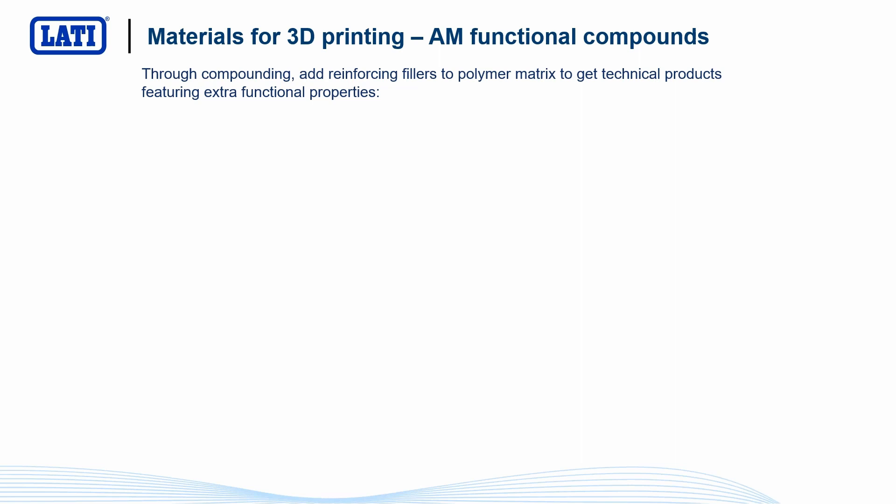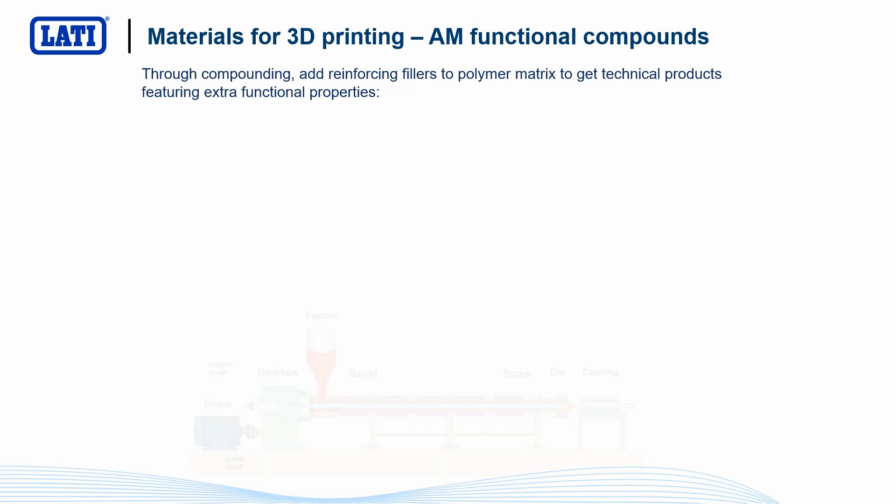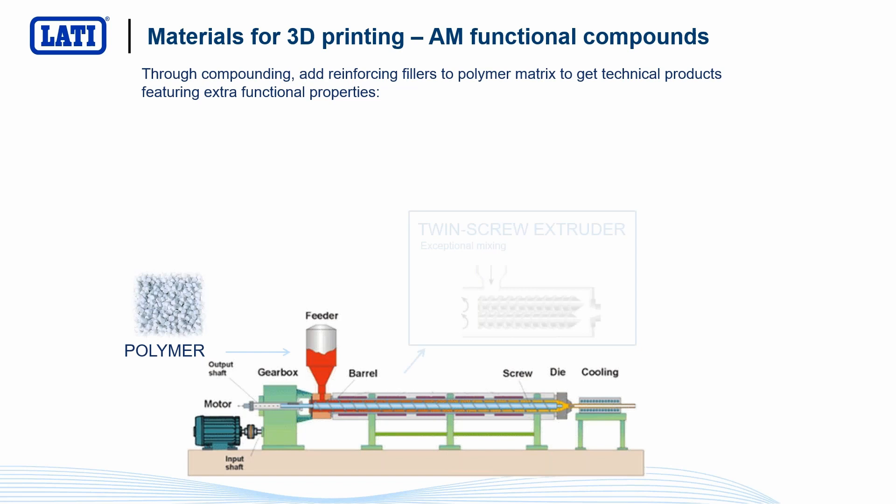How is it possible to obtain these compounds? Starting with an extruder, we feed our polymer, melt it, and in a twin-screw extruder we add — in the molten state — additives, fillers, reinforcements like fibers, and so on. We then obtain a filament that we cut into granules, exactly like the original but with inside something that can give particular properties not present in the virgin polymer.